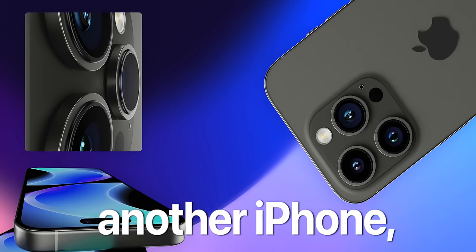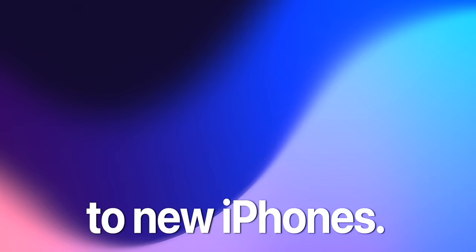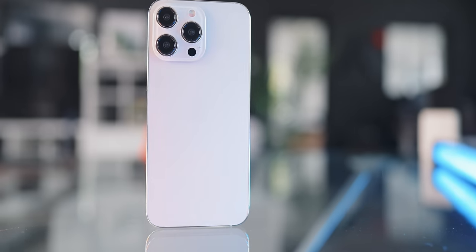Whether you are upgrading from another iPhone or maybe jumping from Android to Apple, there are many choices when it comes to a new iPhone. It's another iPhone season and with the iPhone 15 being released, you might be considering an upgrade.